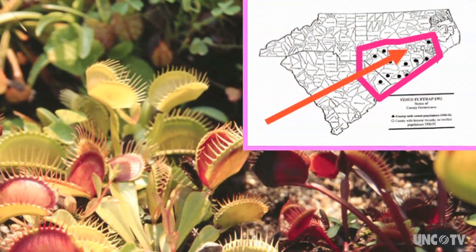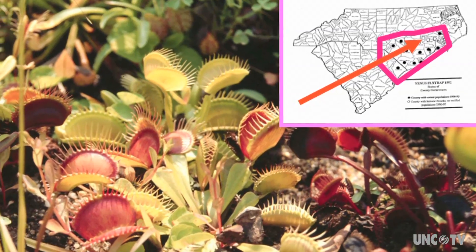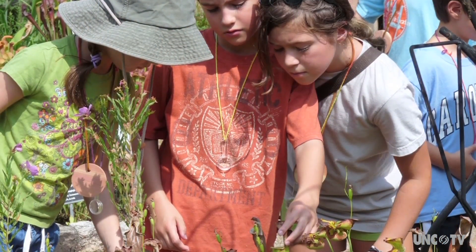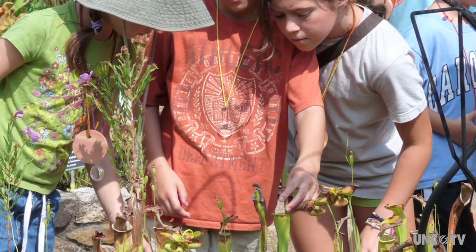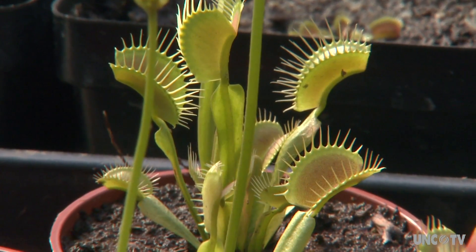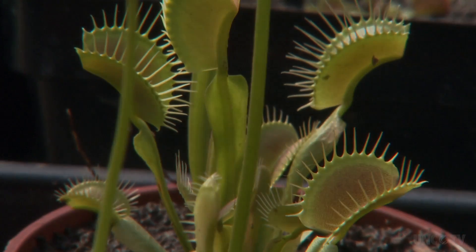Crane believes that educating the public about the Venus flytrap will encourage developers and poachers to think twice about harming one of the state's most prized plants. It's arguably our most famous resident — it's an amazing plant, only found in the wild in this tiny little corner of the universe. It really is our natural heritage. If they're gone in the wild, it's a big claim to fame that North Carolina loses.